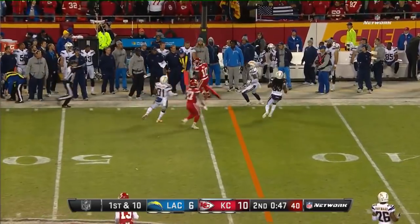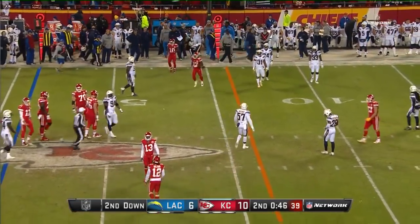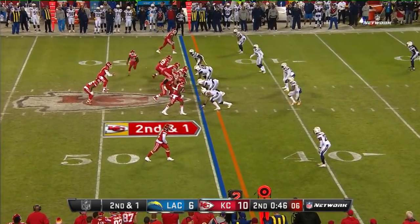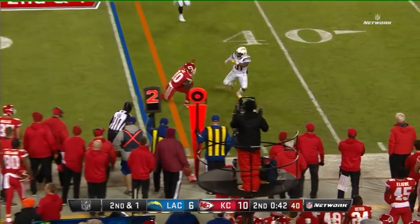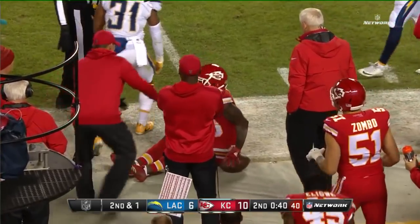That pass to the sideline and out of bounds — it's Tyreek Hill at the 45. In the first half, Smith is 11 of 14 throwing for 163 yards and a touchdown. Smith throws again to the near side of the field — that's Tyreek Hill, and Hill dives for the sideline, out of bounds at the 41.